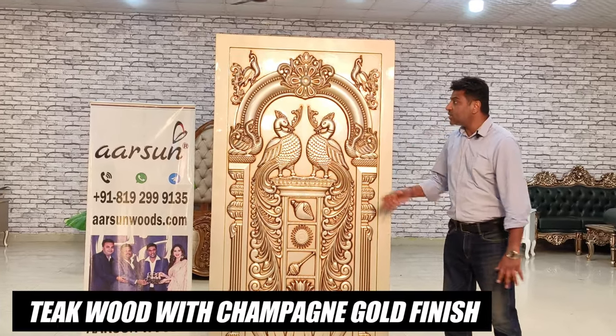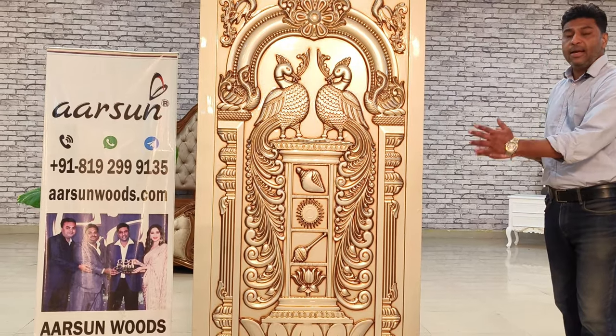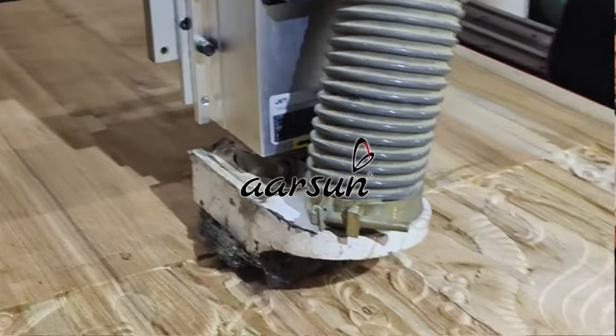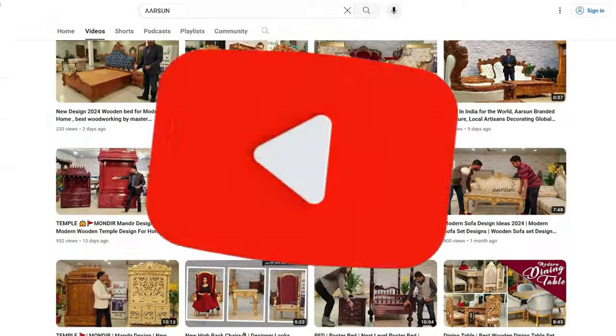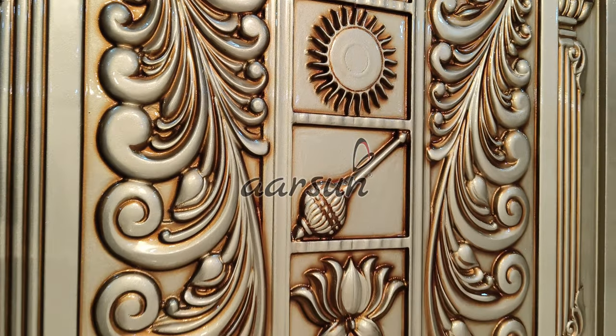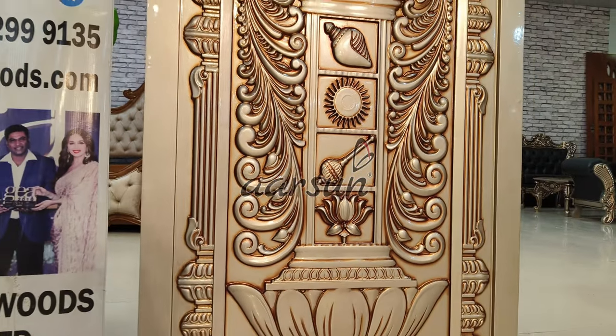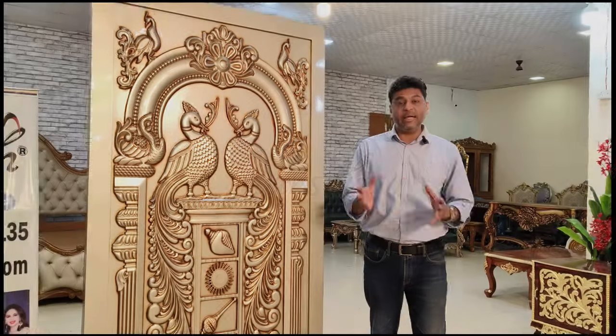This is in champagne gold finish, and the design you can see is one of the finest designs in carving, and this is done by machine — this is not hand work. 99% of the products I show you on our YouTube channel are made by hand, but this work is done by machine. However, the designing part, the computer graphics and designing, is done by humans, so it's not completely machine made.